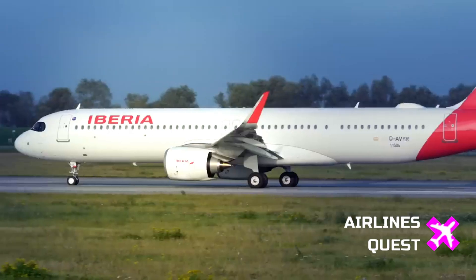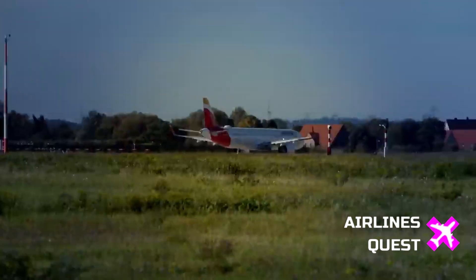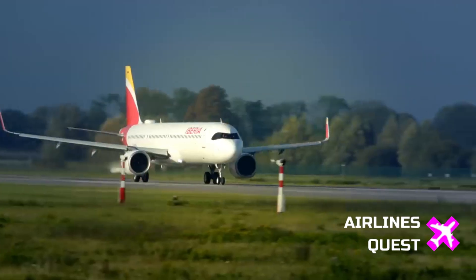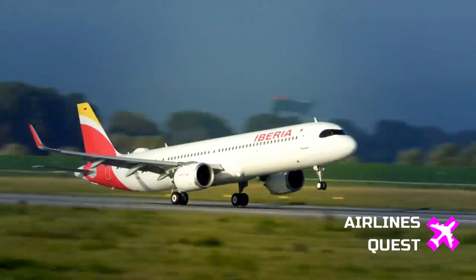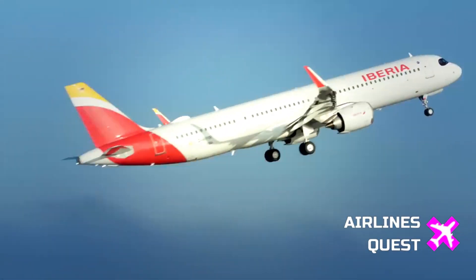Iberia, the launch customer, took delivery of the world's first commercial-ready XLR on October 30, 2024, and flew its first revenue flight out of Madrid Barajas International Airport on November 6, 2024.